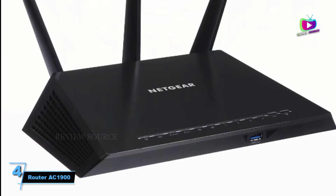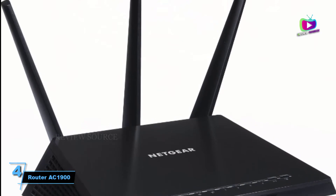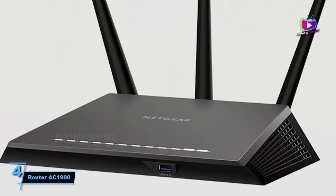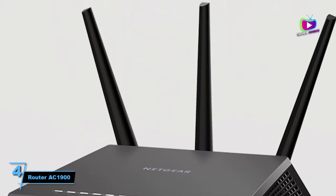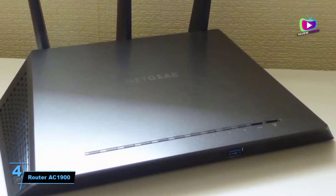At number 4, the Netgear Nighthawk Smart Wi-Fi Router AC1900 R7000. Featuring fast Wi-Fi performance, the R7000 is still one of the best secure routers you can get even a few years after being released, and you stand a good chance of picking it up on sale.